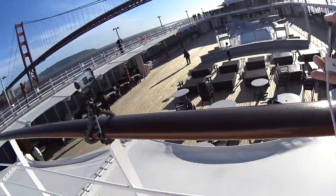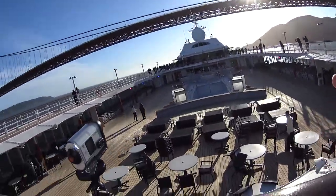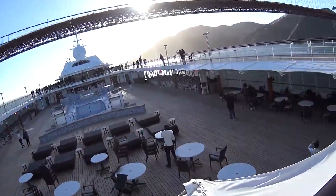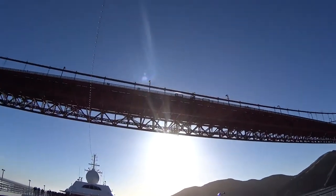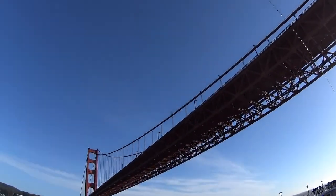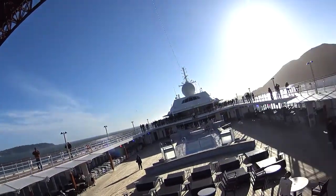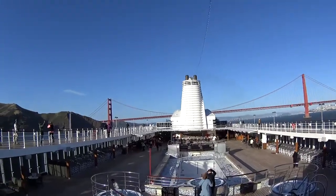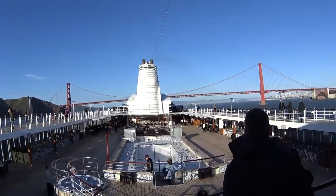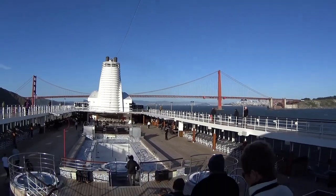I'm running a time lapse right now. As soon as we get under the bridge I'm going to put the camera on the back side and we'll see what's going on on the other side. We're going under the bridge right now — and here we are, directly underneath the Golden Gate Bridge. We just passed under the bridge with the time lapse all set up, and now we're going to see the great view here as we leave San Francisco.